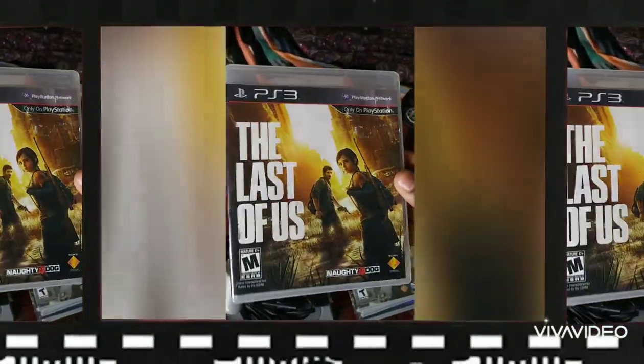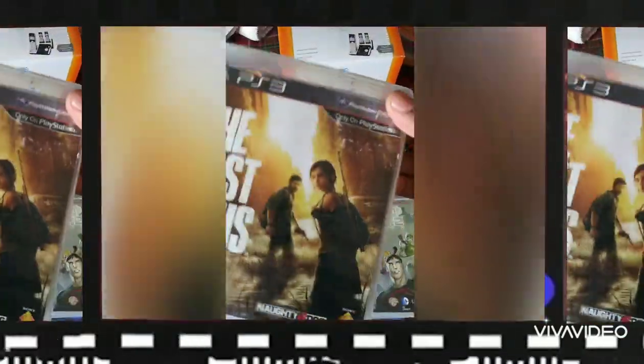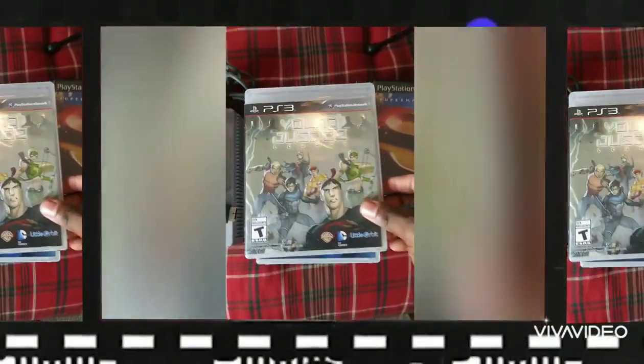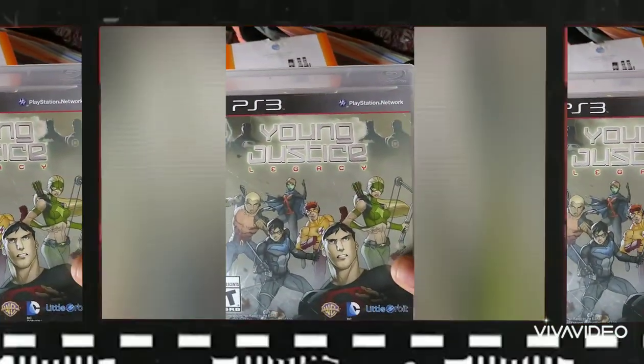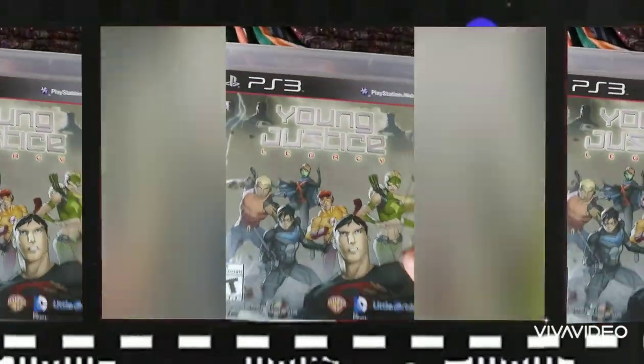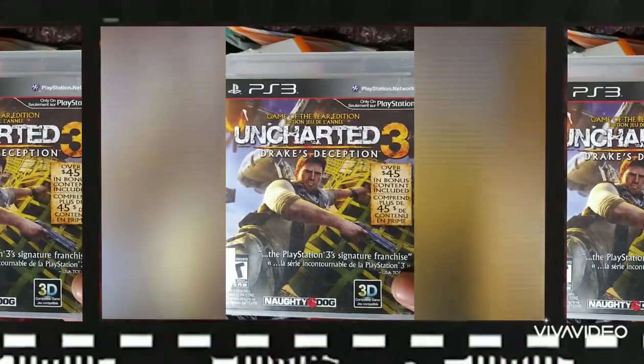This is a game I just had laying around — somebody gave it to me, so it was absolutely free. Whatever it makes is straight to the bank. Then I got Young Justice Legacy. My son's name is Justice, so that was funny. But again, it's a DC thing. I'll do the research and see what it's selling for.